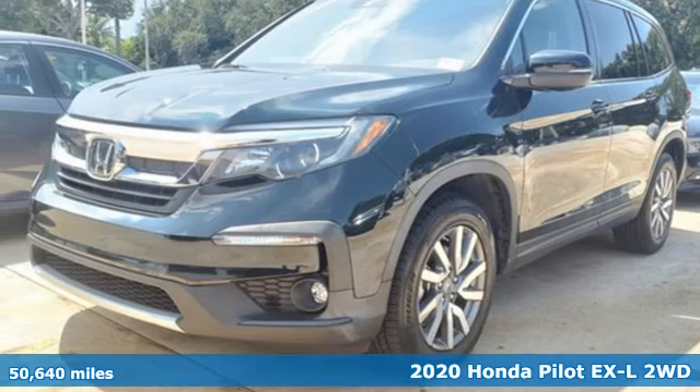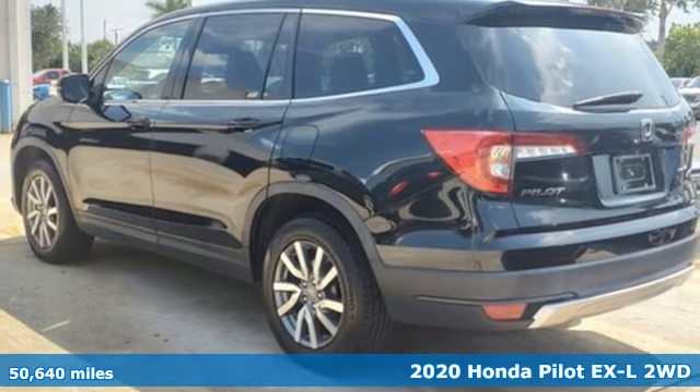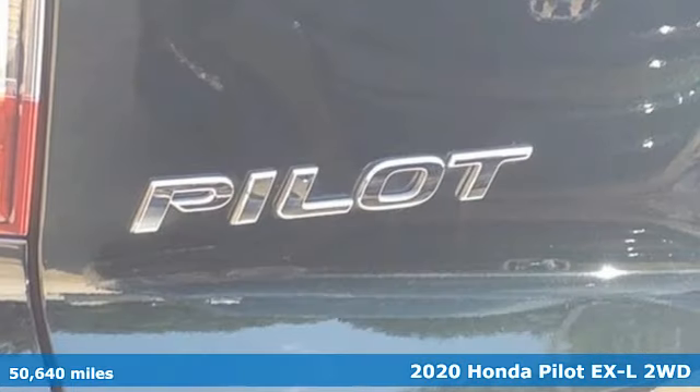It's a 2020 Honda Pilot. It's a Honda, so longevity comes standard. It boasts an impressive list of features like these.